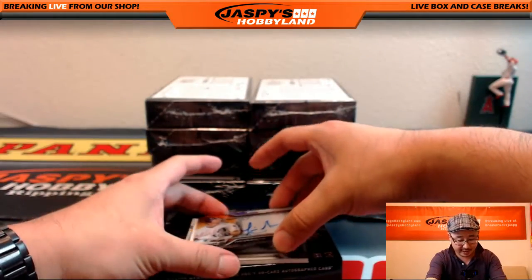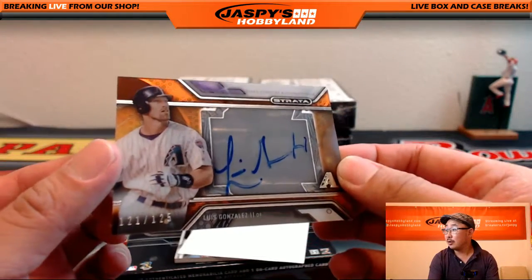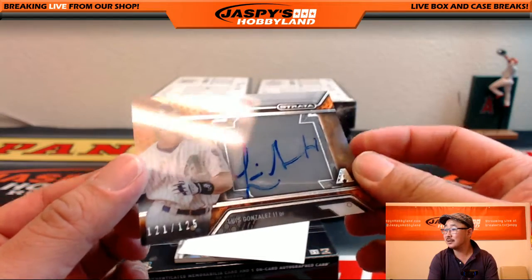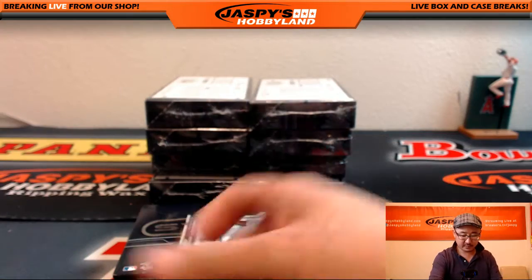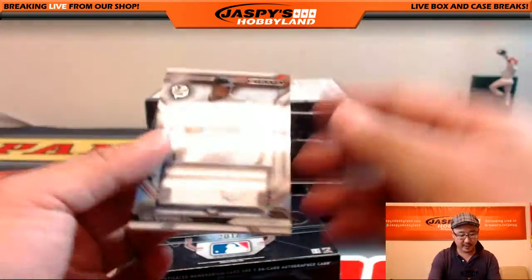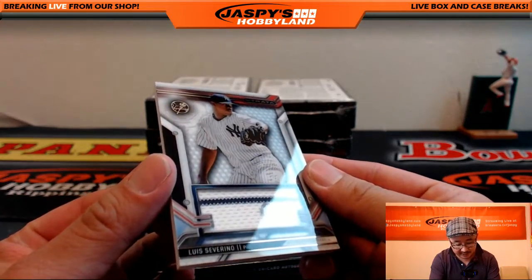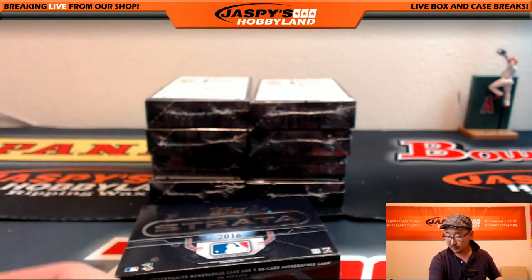We've got a Diamondback for Blake — 121 out of 125, Luis Gonzalez. And Luis Severino again, pinstripe patch. JB168181, going out to WoHockey with the Yankees.